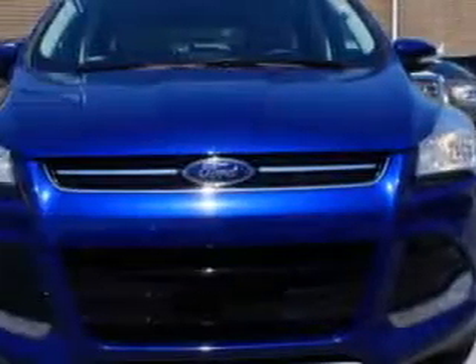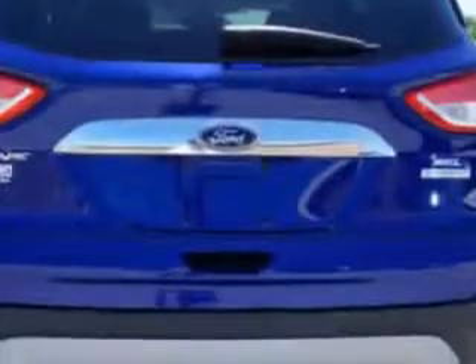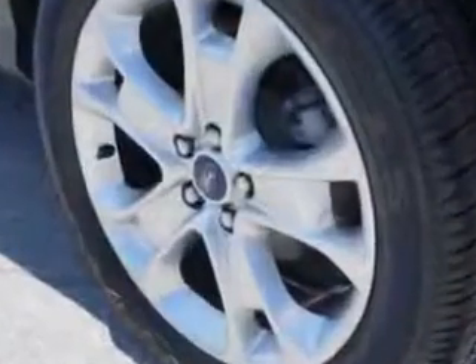This 2013 Ford Escape has a four-cylinder engine and an automatic transmission. Enjoy 33 miles to the gallon on this great SUV with remote-powered door locks, rich leather upholstery, heated seating, heated outside mirrors, and more.